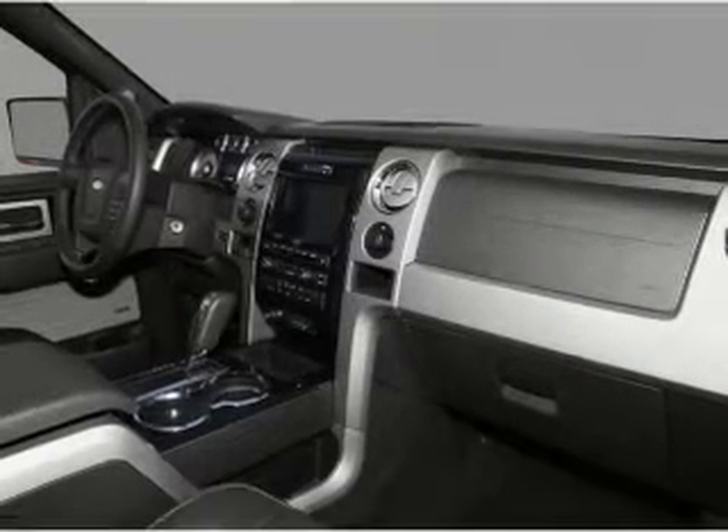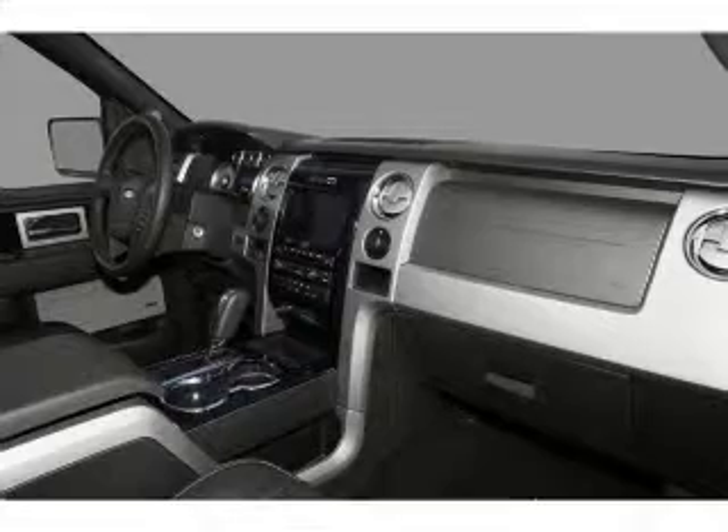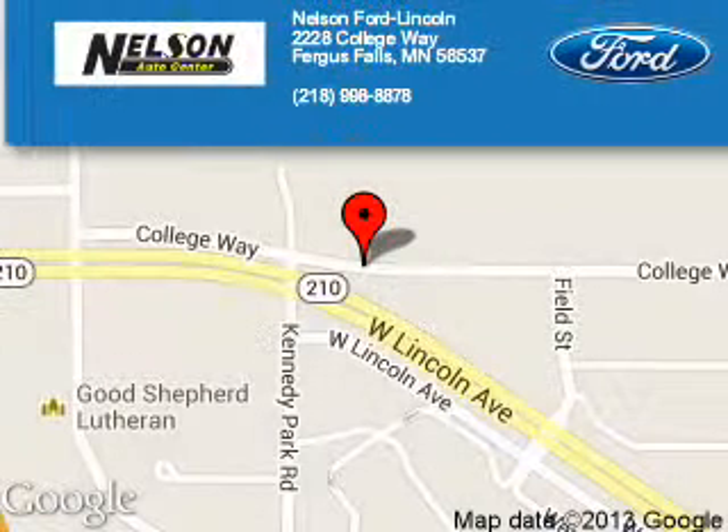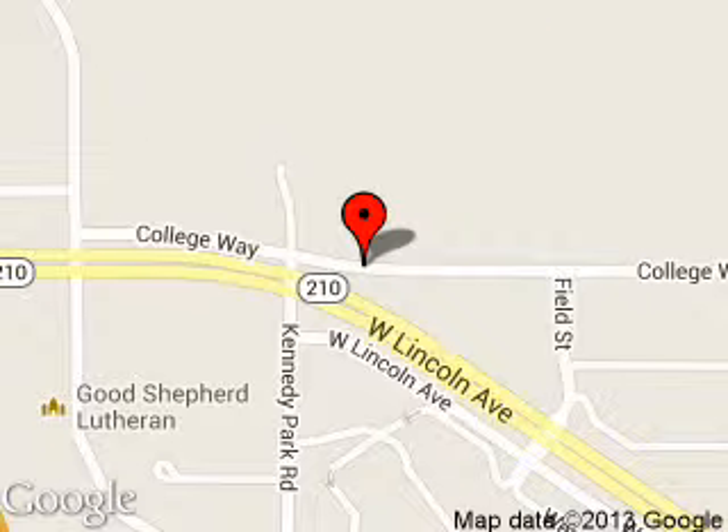Let us put you in the driver's seat today. Call or click to contact us. Nelson Ford Lincoln is dedicated to doing everything possible to ensure that the experience you have selecting your next vehicle is a pleasant one. We are located at 2228 College Way, Fergus Falls, Minnesota 56537.